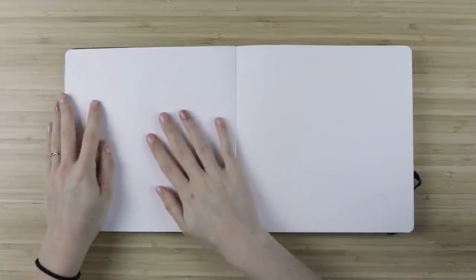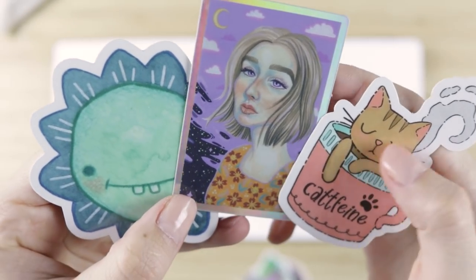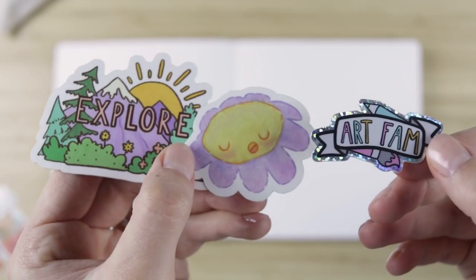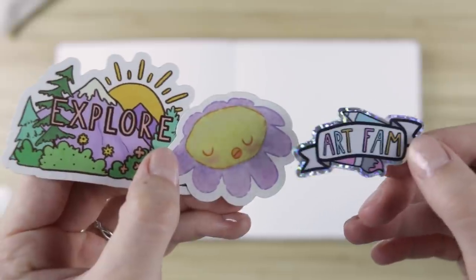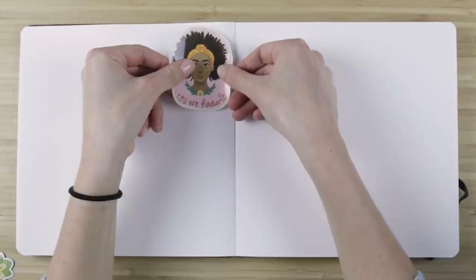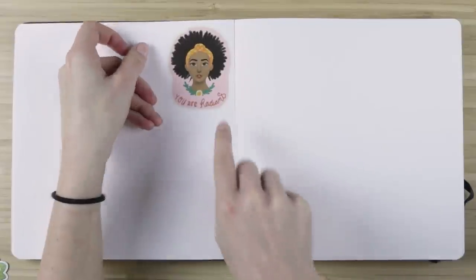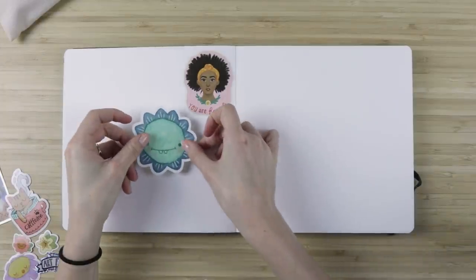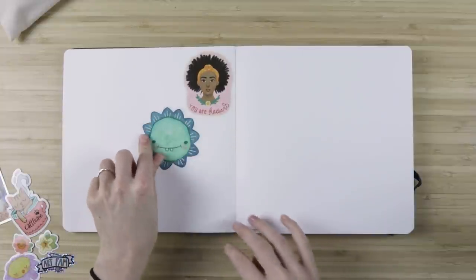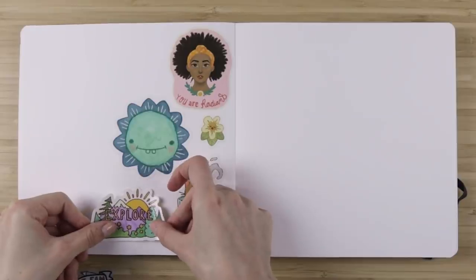The next idea is very fun, very lighthearted, and kind of trendy right now. Gather some stickers — if you're a sticker collector, you could totally do that. I'm using stickers that I created and collaging them all over one page. I love sticker pages. When I was a kid, I had all these sticker sheets and never did anything with them because I was too scared. Then I lost the sheets and it was really sad.